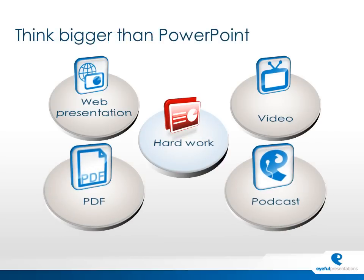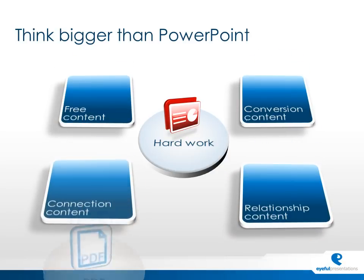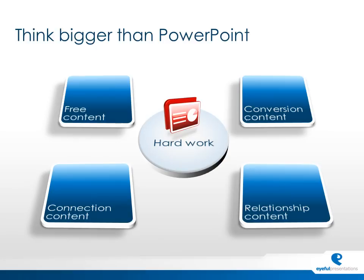What we'd strongly suggest is that you think outside of it being purely a PowerPoint deck. Think about how you can use some of that content in a range of different ways — from free content you give away to demonstrate your position in the market, all the way through to conversion content and ultimately relationship content. A lot of the hard work you've done needs to be repurposed, and it's a very simple and easy process to do. We've flown through what was actually an hour's presentation to the Royal Institute of British Architects, but hopefully it demonstrates the number of different options that can be spun out from that basic PowerPoint deck.